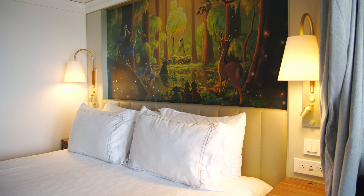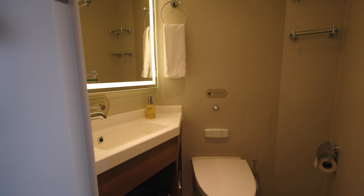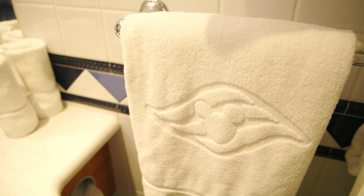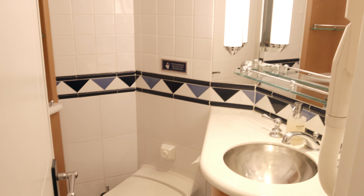They offer these rooms at a reduced price because there is no view — you can't see the ocean, you can't see the ports that you're sailing to. You still get the same great accommodations and space. Interior rooms can be booked as standard rooms or deluxe rooms. Aboard Disney Cruise Line, a deluxe room means you have two bathroom spaces to make it that much easier to get your family ready for dinner, for the day, or just for bedtime.